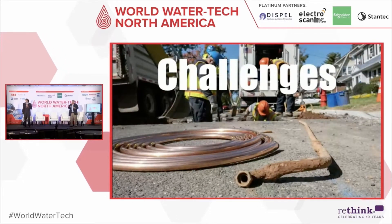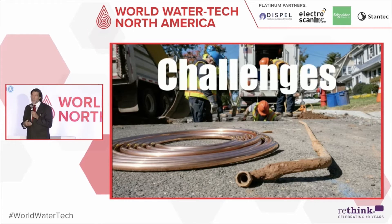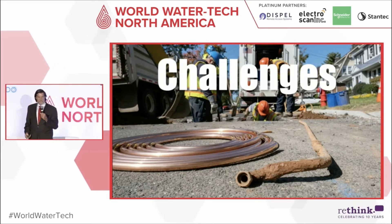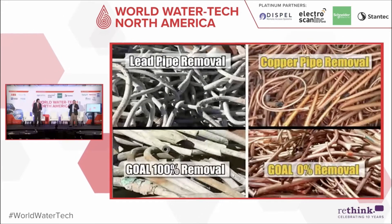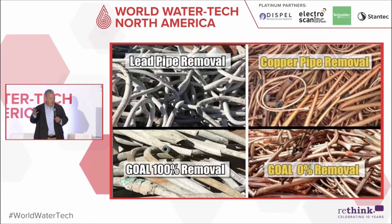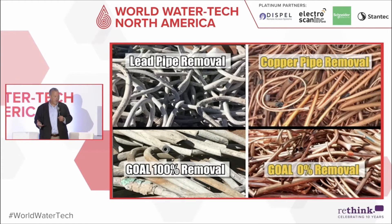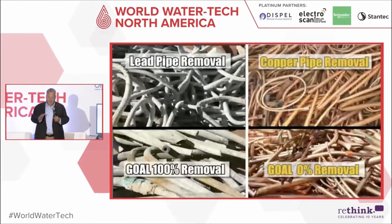It's not just about the technology — we now know electrical resistance, just like in leak detection, can work. The challenge is dealing with field conditions: is the pipe pressurized or unpressurized, is it accessible from the curb or through the basement, how many bends are there? We also know from talking to customers across the country that people using desktop models have removed perfectly good copper or other pipe types, spending extra money for no reason — and the other fear is leaving a lead pipe behind if the model is wrong.